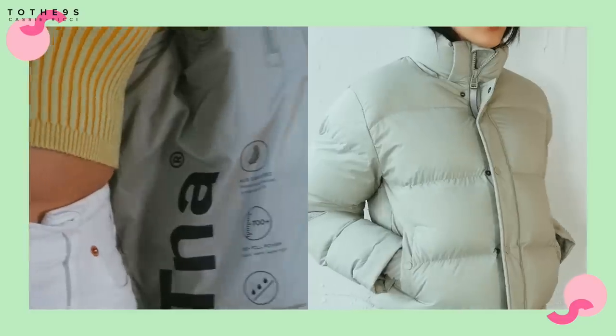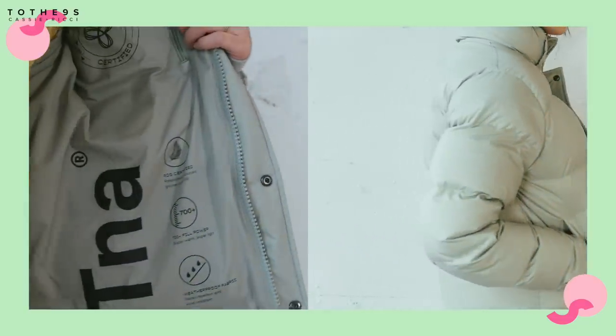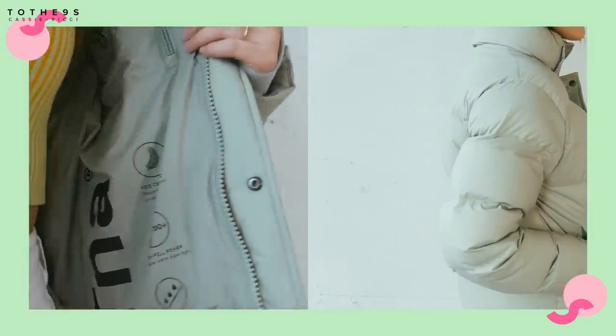If you guys follow me on Instagram, I have been obsessed with the color sage, such as this puffer jacket that I have been wearing throughout the winter. It is so cute. The super puff shorty cropped puffer. I also like that the zippers, the hardware, everything is the sage color, and also the inside sleeves. It's just really nice. It's so fresh to the eye.